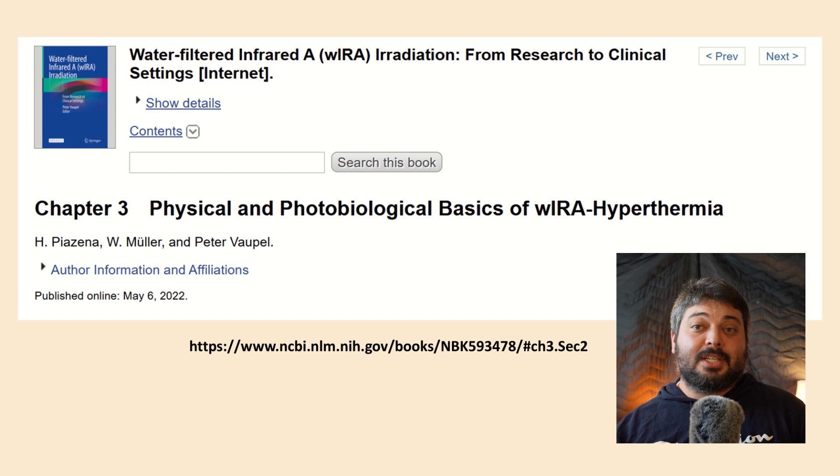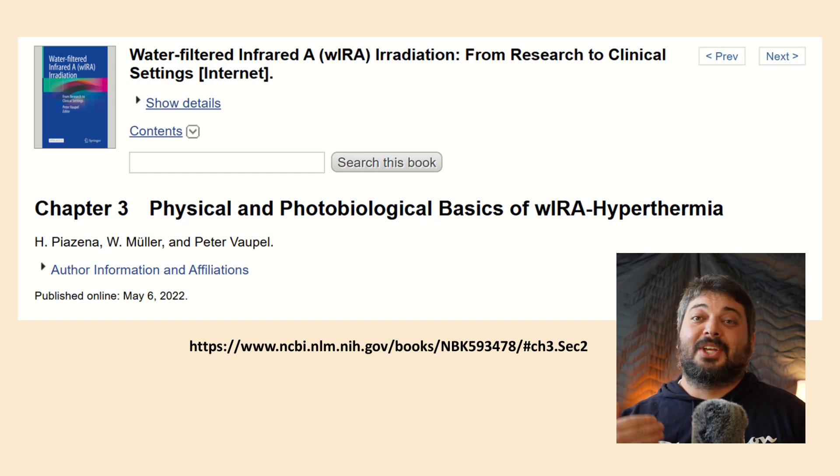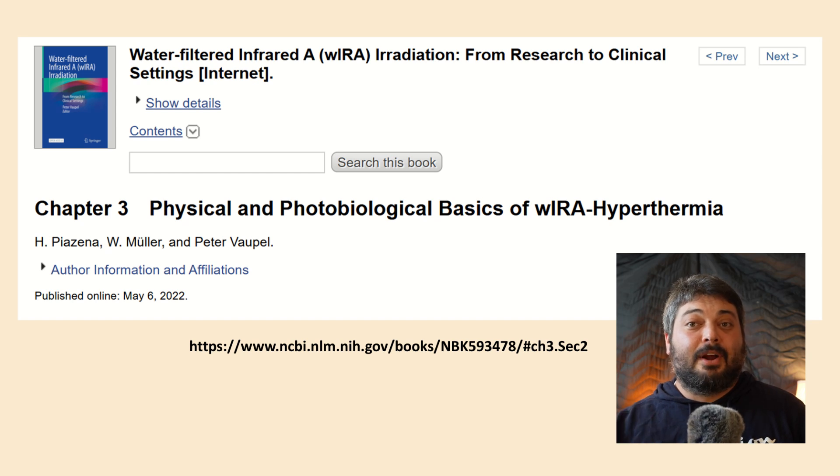It's a very important topic because what they're doing is using high-intensity near infrared filtered by water — so they're removing the heating wavelengths — but purposely using higher intensities above 80 milliwatts per centimeter squared to cause a heating effect. So it's a heat therapy even though they're using near infrared wavelengths that could also have photobiomodulation effects. It's not classified as PBM because we know PBM is non-thermal.